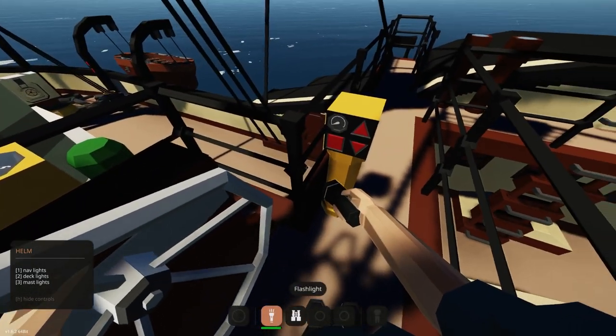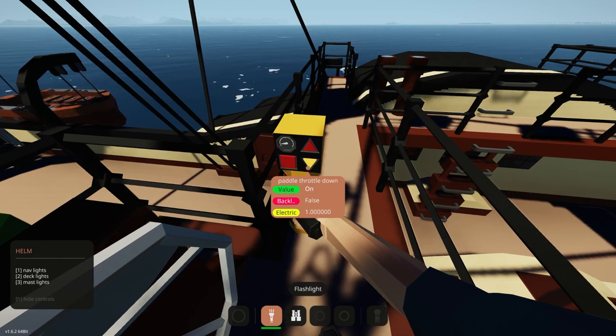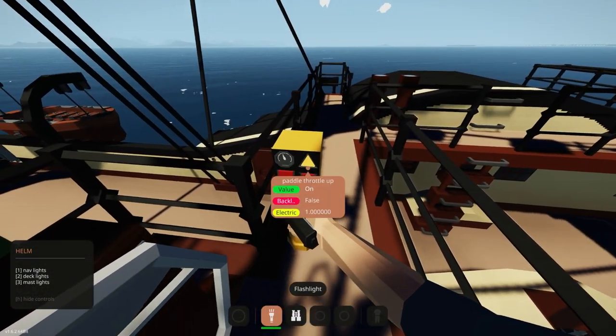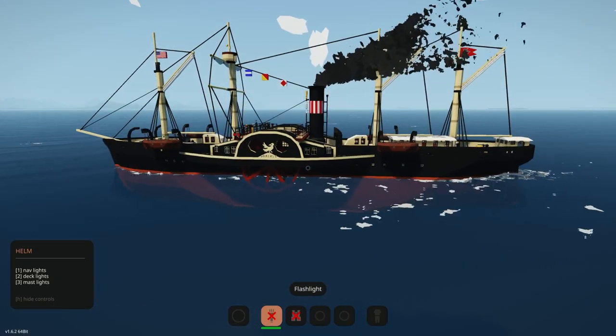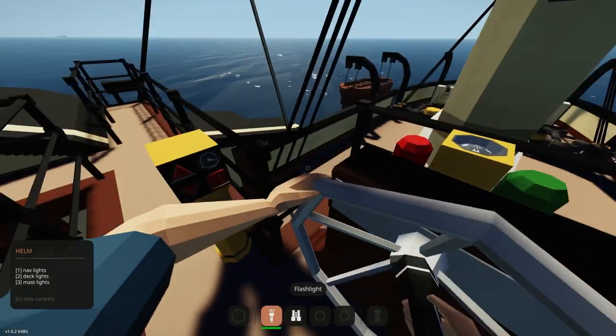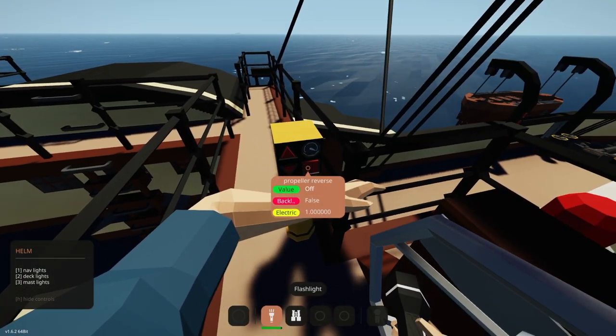Let's see if I can slow down the paddle here - nope, too much. There you go, that looks a little bit more realistic I think. And yeah, we're just moving.